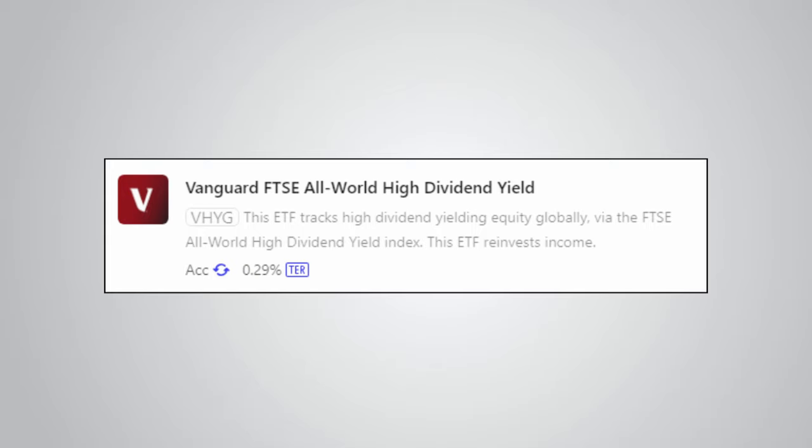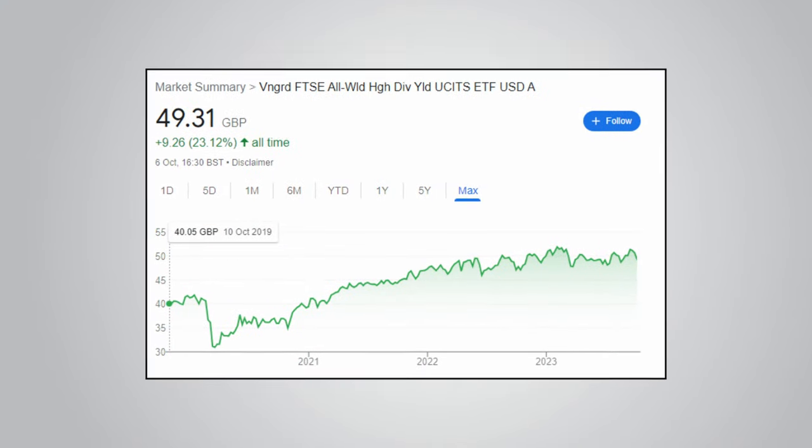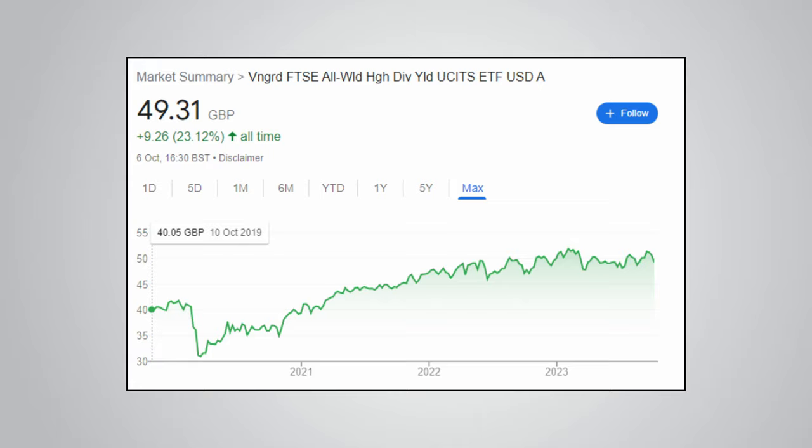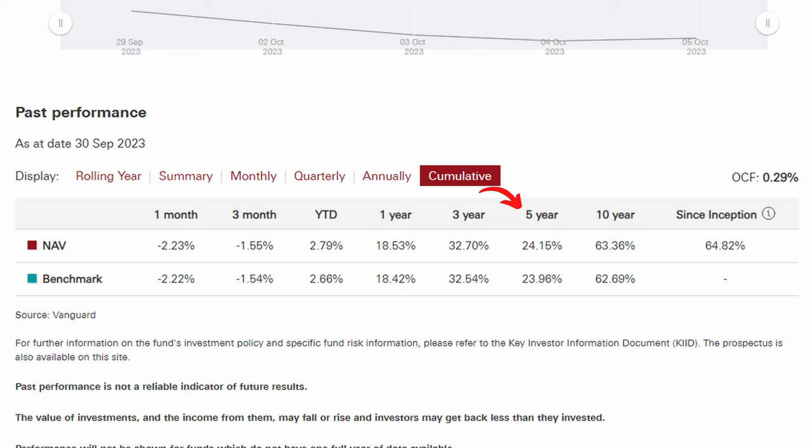There is an accumulation version of VHYL with the ticker VHYG, which could be of interest to some people. Unfortunately VHYG only has a few years of history, so I can't use Google Finance to do a 5-year comparison. We can look at the Vanguard website, which shows the performance with gross income reinvested — with all dividends reinvested, the fund has delivered a total return of 24.15% over the past 5 years, and 63.36% over the past 10 years. It is important to note that these figures are based off the net asset value calculated in US dollars, so as a UK investor buying and selling in British pounds, your performance will be slightly different. Even taking that into account, VHYL has certainly offered better total returns than IUKD over the past decade. It is also worth noting that the total return of VHYL is significantly below the total return of the simple market cap-weighted FTSE All World — yet another reminder that dividend ETFs do tend to have a history of underperforming.